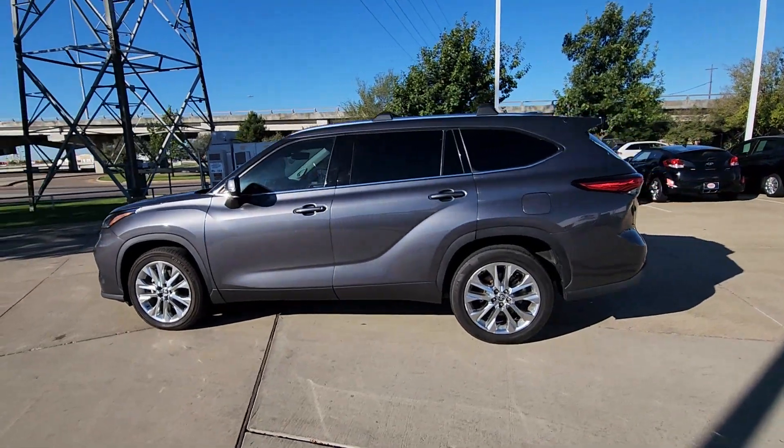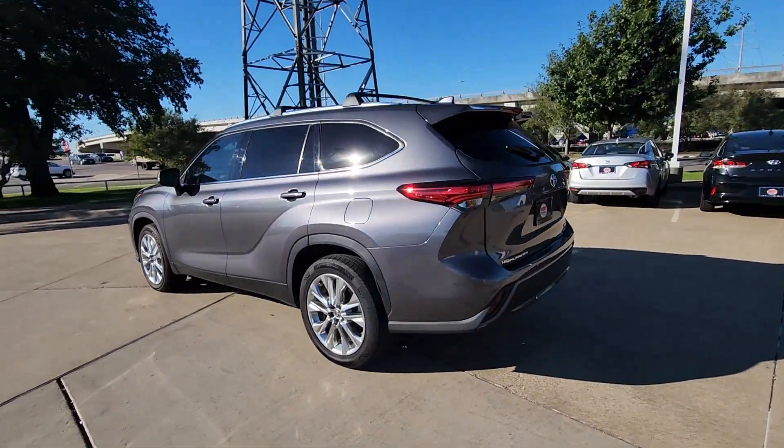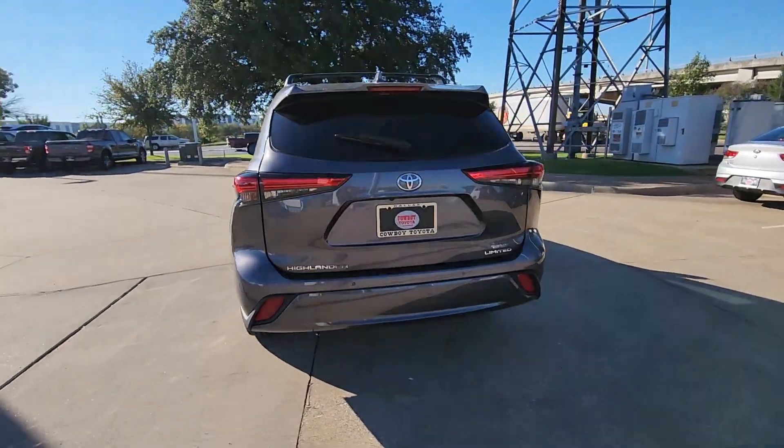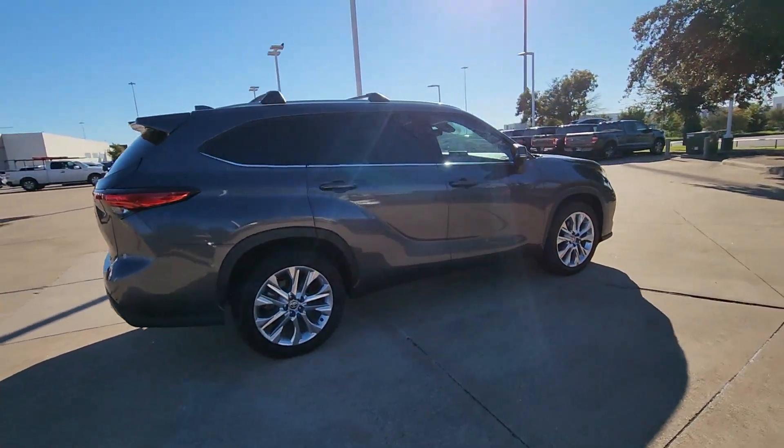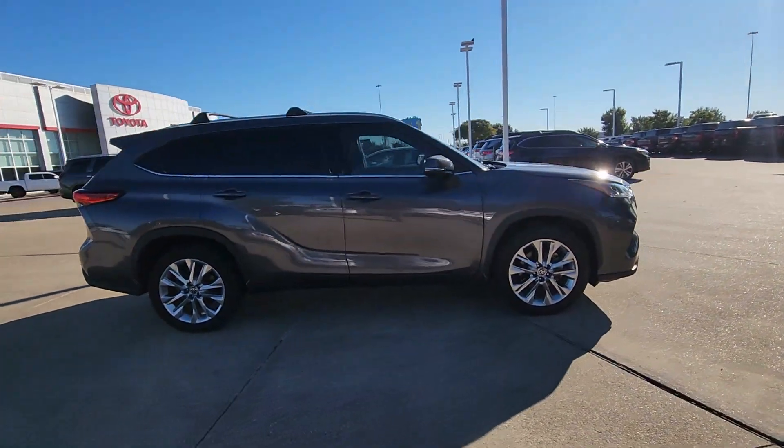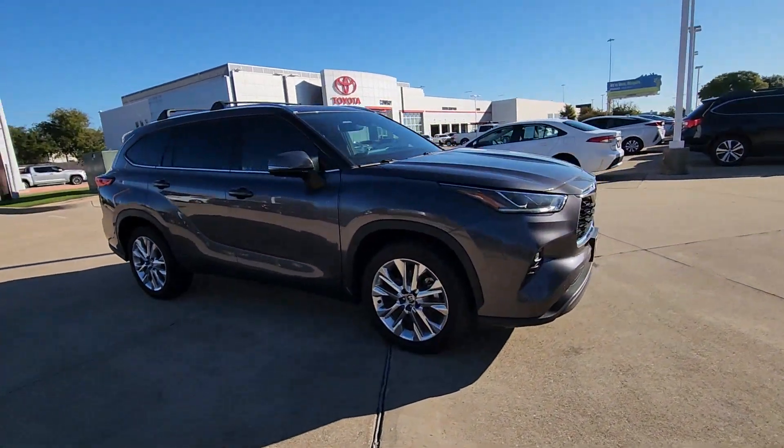Your next car could be the 2021 Toyota Highlander. This vehicle is an outstanding buy with fewer than 70,000 miles on the odometer. This smooth-riding, solidly-built Highlander is ready to meet your family's needs.